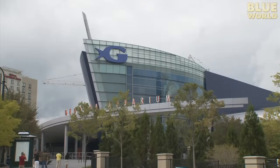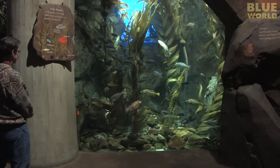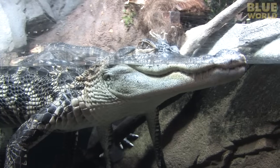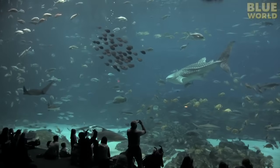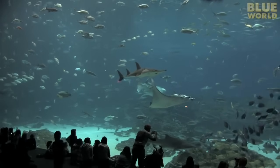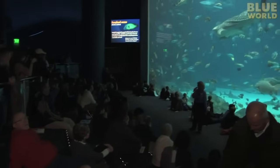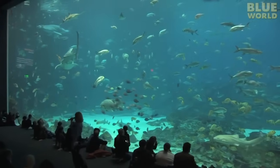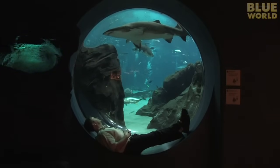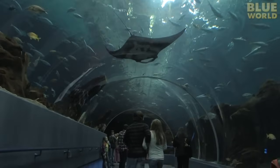The Georgia Aquarium is one of the world's most spectacular. It houses exhibits ranging from coral reefs to kelp forests, saltwater to freshwater, warm water to cold water, and just about everything in between. There's no doubt that the 6.3 million gallon Ocean Voyager exhibit is the most impressive part. It's as deep as a three-story building, and the main viewing window is larger than a movie theater screen, creating a fantastic place to sit and watch the fish go by. There's also a tunnel through the Ocean Voyager so people can walk underneath the marine life, which includes manta rays and whale sharks.